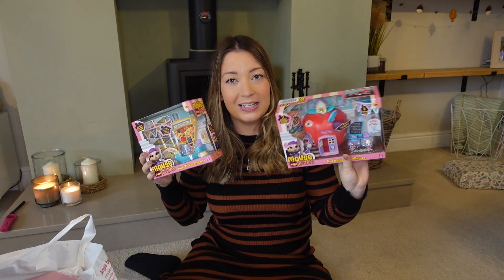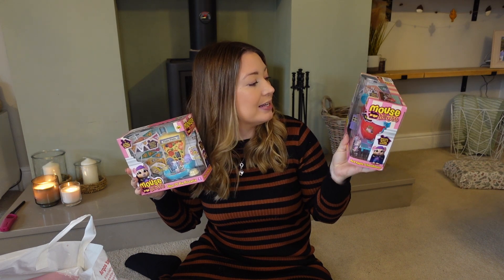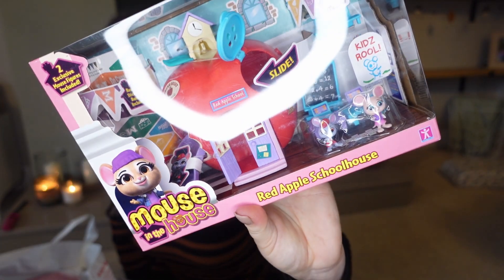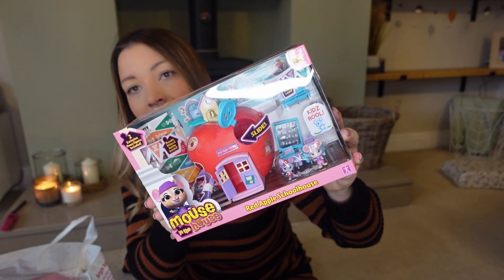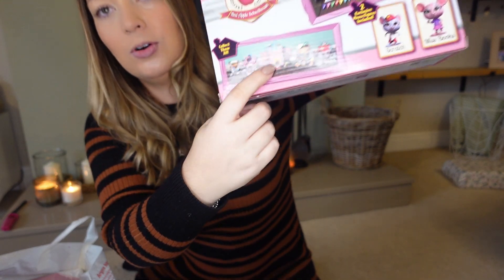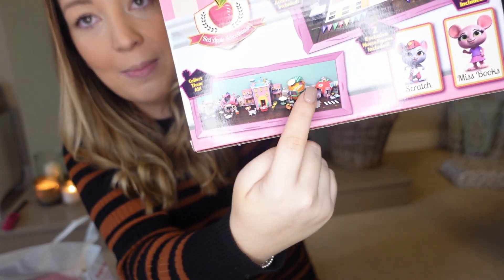There's no set list, so I'm just going to make my way through this bag. These aren't stocking fillers — I'll probably do a separate video on that. Mouse in the House play sets — never seen them before. My eldest Lola, who's seven, has requested these. They're what I would call a grown-up play set, moving on from Peppa Pig. They come with a little house, little figures, all miniature, and they're really affordable from Argos. You can collect them all — there's a little display showing them all.